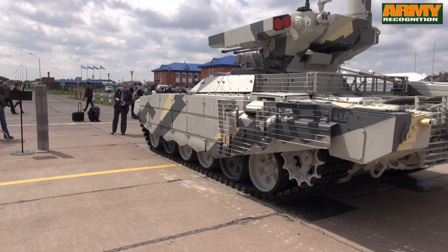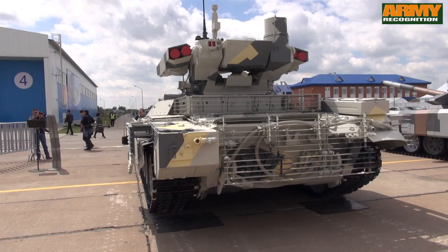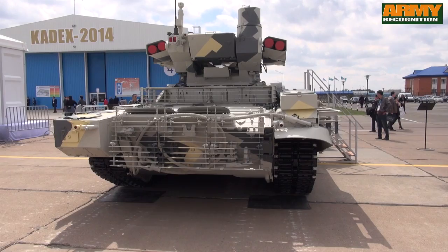The new vehicle, fitted with a Guided Weapons System, is capable of destroying infantry fighting vehicles, enemy tanks, and other armored vehicles.